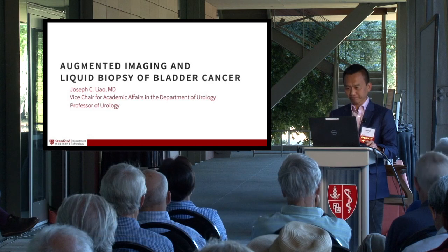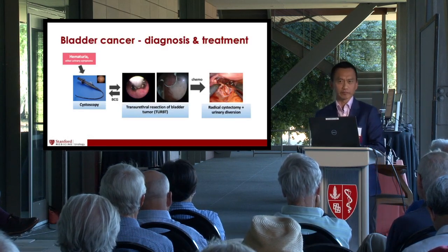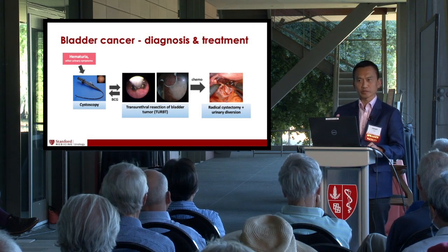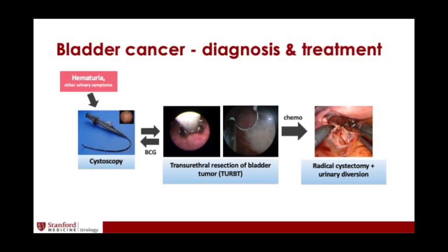A little bit of background on the current paradigm for bladder cancer diagnosis and treatment: patients typically present with blood in the urine, or hematuria, which leads to a consultation with a urologist. In the office we put an instrument called a cystoscope inside the bladder to inspect its lining. If a tumor is found, the patient goes to the operating room for a procedure called transurethral resection of bladder tumor — TURBT — to remove the tumor.